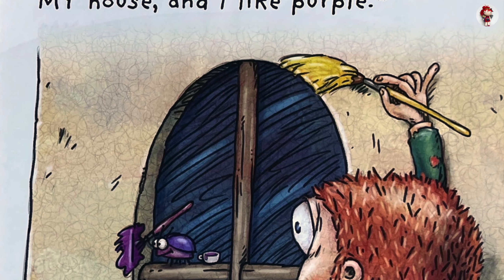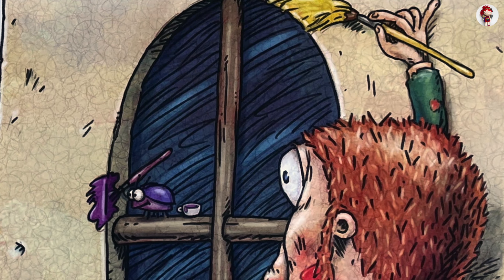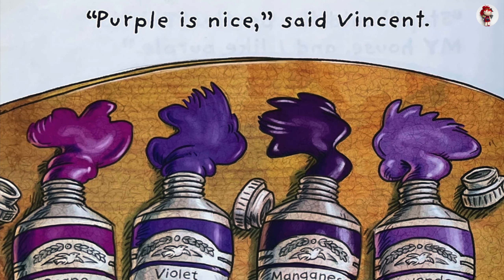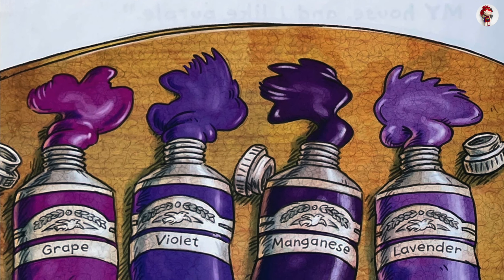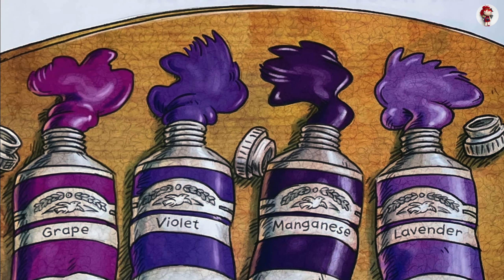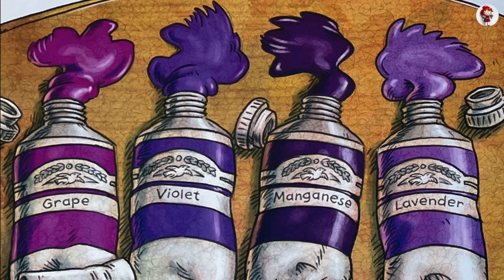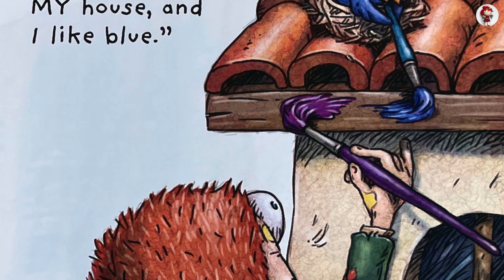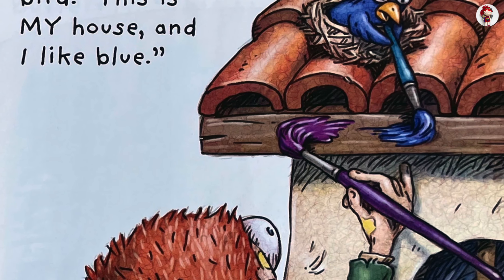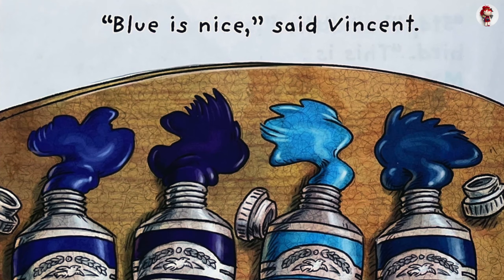Stop, said the beetle. This is my house, and I like blue. Blue is nice, said Vincent. Royal. Ultramarine. Cyan. Cerulean.